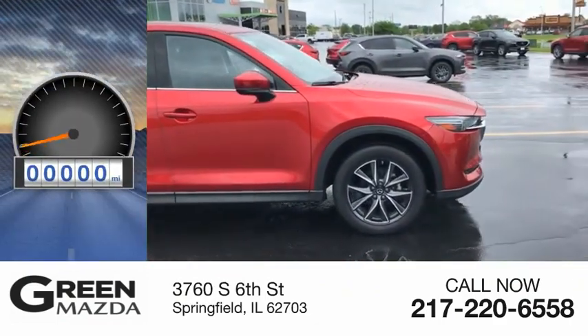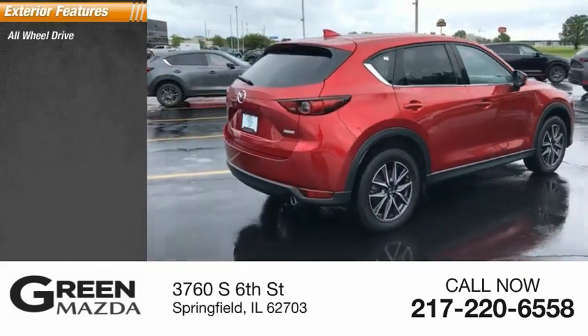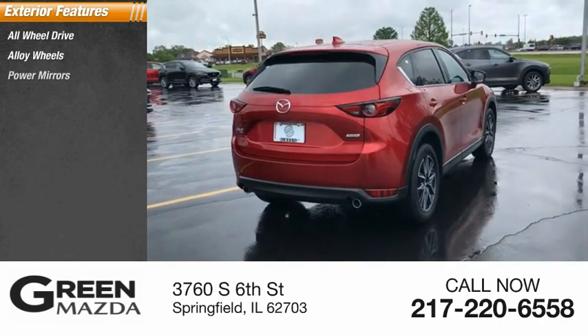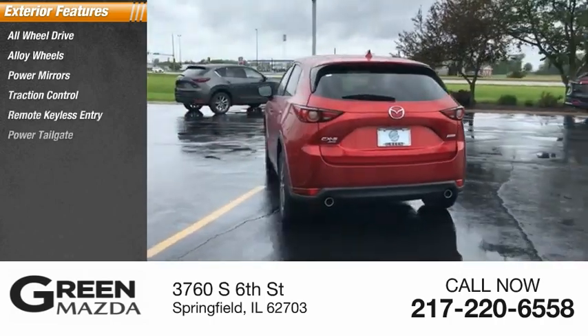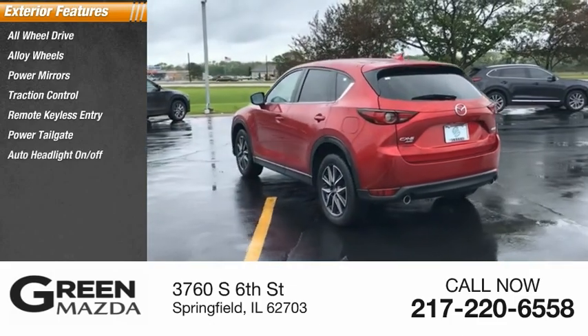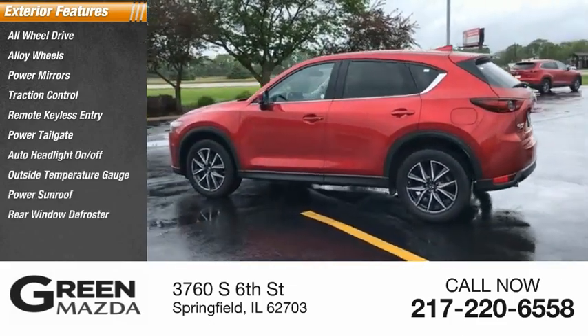This vehicle has less than 15,000 miles. Here are some of this vehicle's great options: all-wheel drive, alloy wheels, power mirrors, traction control, remote keyless entry, power tailgate, auto headlight on-off, outside temperature gauge, power sunroof, and rear window defroster.